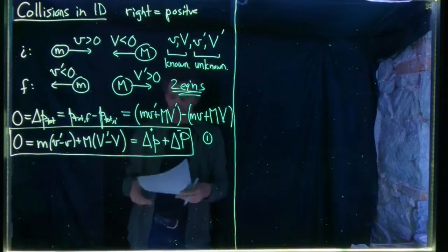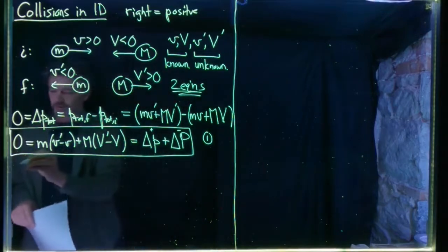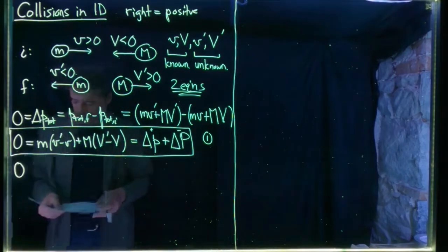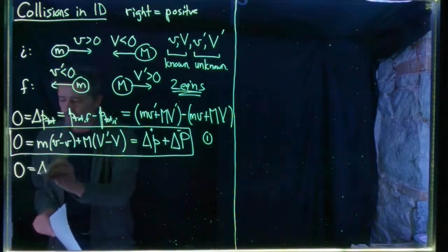We now need a second equation, which comes from conservation of energy. Energy is always conserved in any collision whatsoever — even if there's thermal energy generated, metal being bent, or sound waves being emitted.